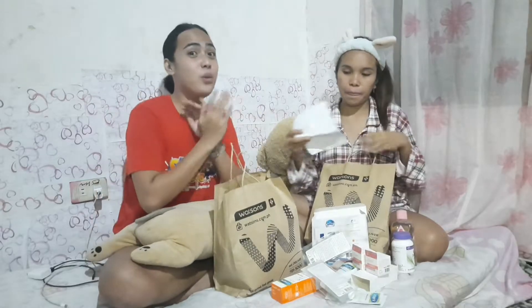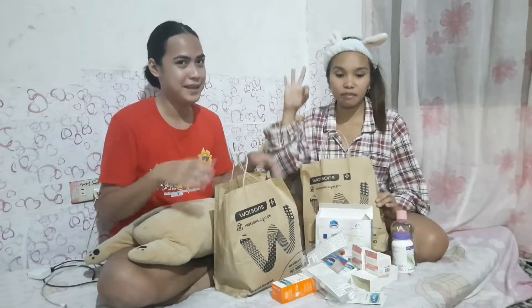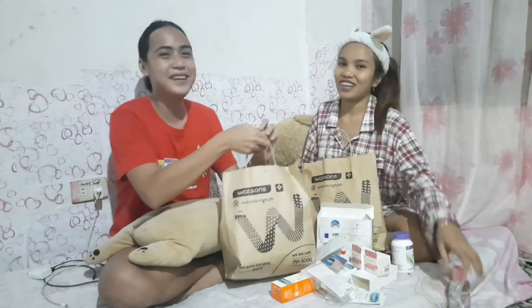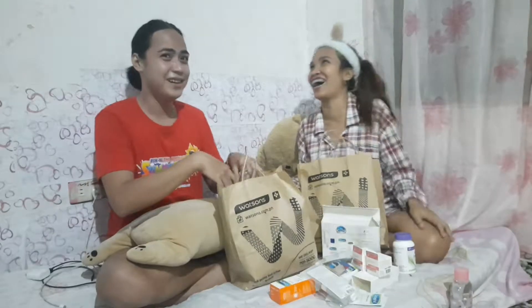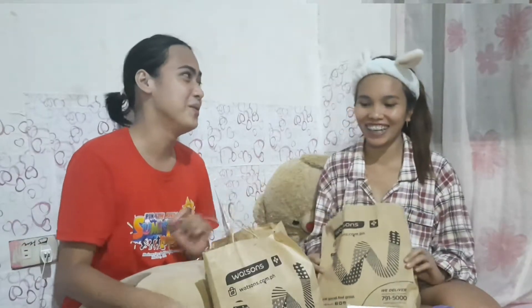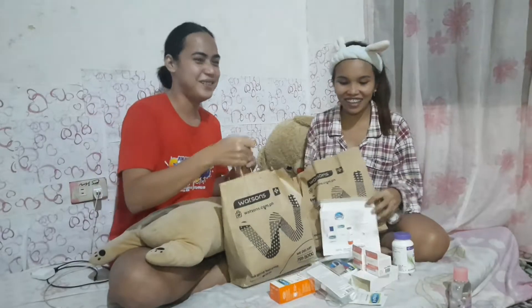You know, guys, if you want to buy beauty products, you should have a job first because it's too expensive. I recommend everyone — it's costly. There's another bag here, and this is not mine. She got lots of money! Well, that's a girl thing, you know — men cannot understand it. Watsons is nice.